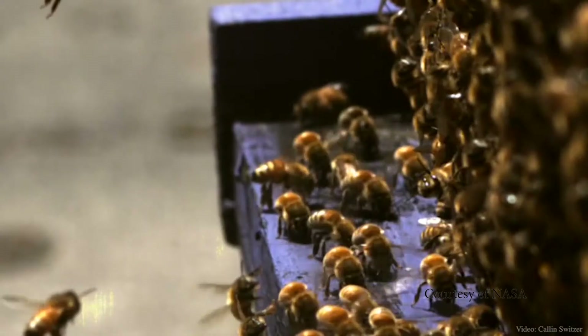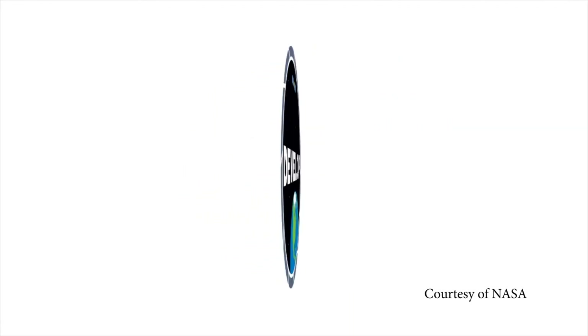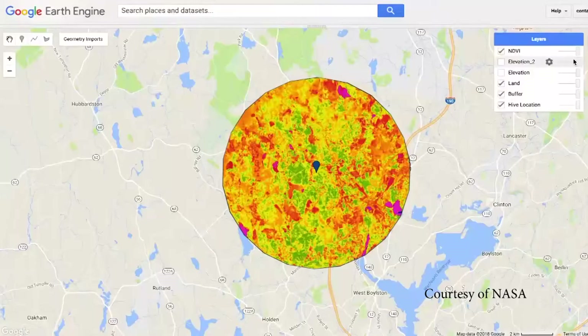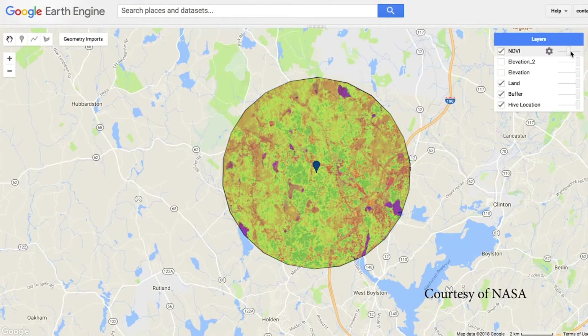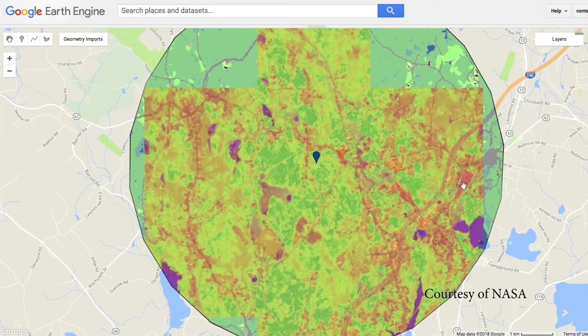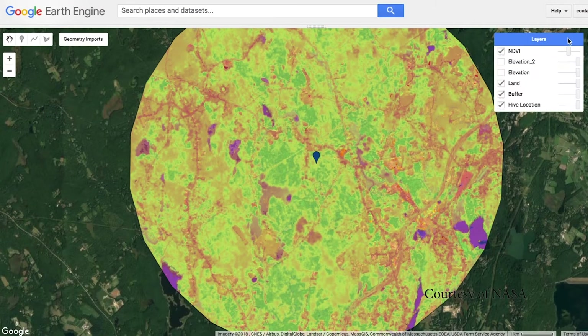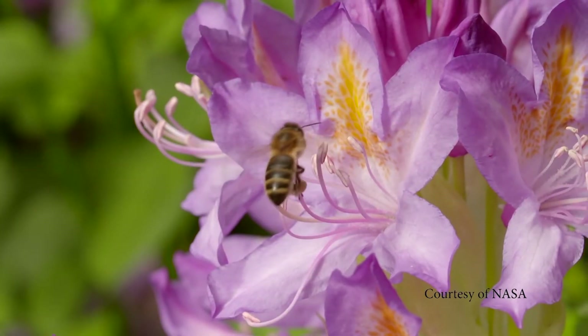Another exciting use of sentinel data has been a recent collaboration with a team from NASA's DEVELOP program to create a tool that shows us NASA Earth satellite data around your sentinel apiary, allowing us to make correlations between the landscape, colony health, and how the effectiveness of management practices varies across space.